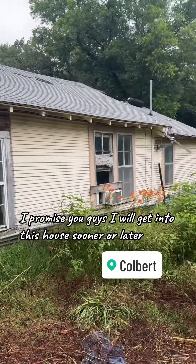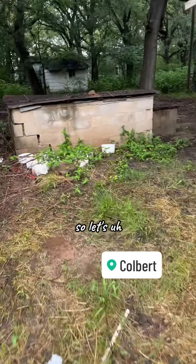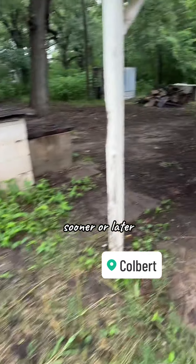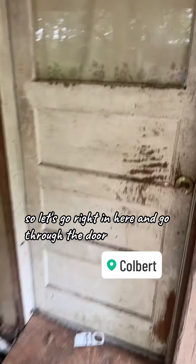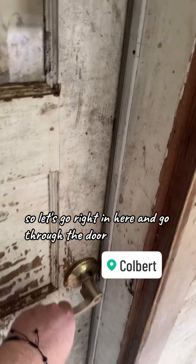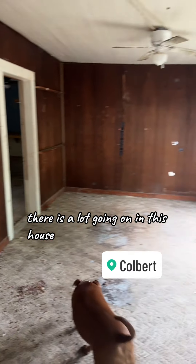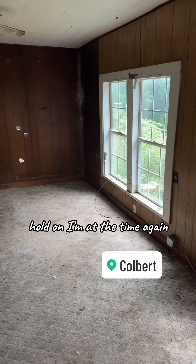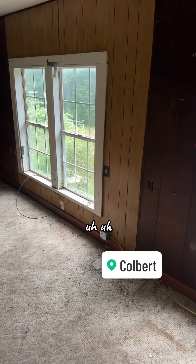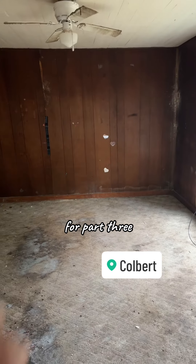I promise you guys I will get into this house sooner or later — there's just a lot of stories. It's going to be sooner. So let's go right in here and go through the door. The smell's not too bad. There is a lot going on in this house. Follow and share for part three.